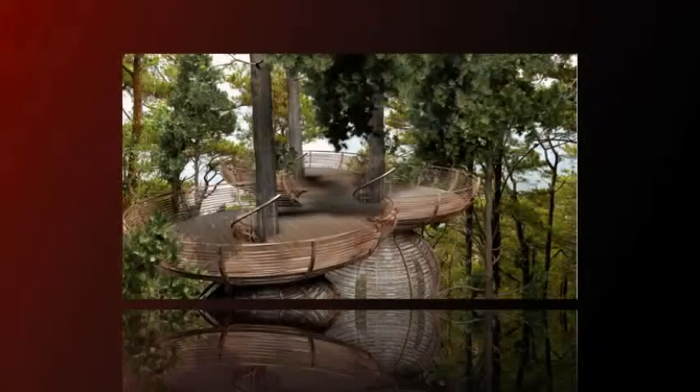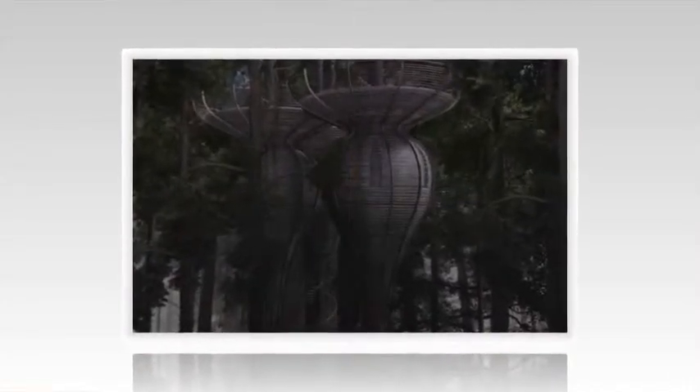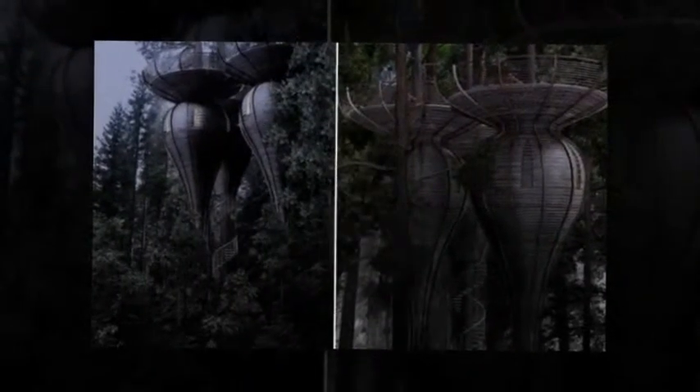These capsules enclose a central staircase that leads to the top of the capsule, where an outdoor platform expands high in the tree's canopy. Each capsule's outdoor platform connects to create an overall platform structure, which also gives added strength and stability to the design.